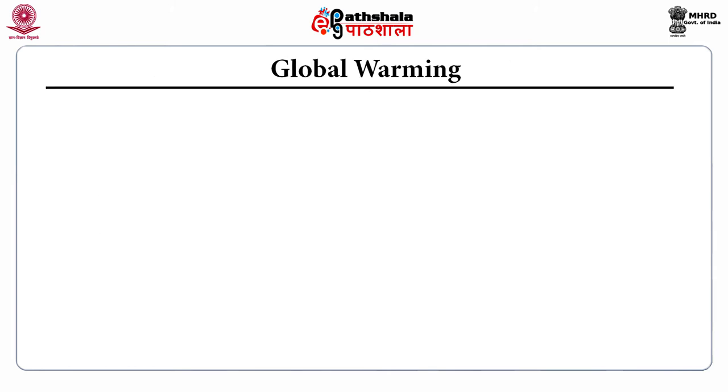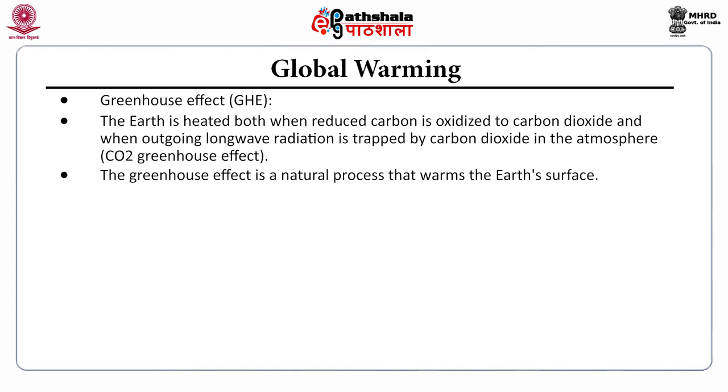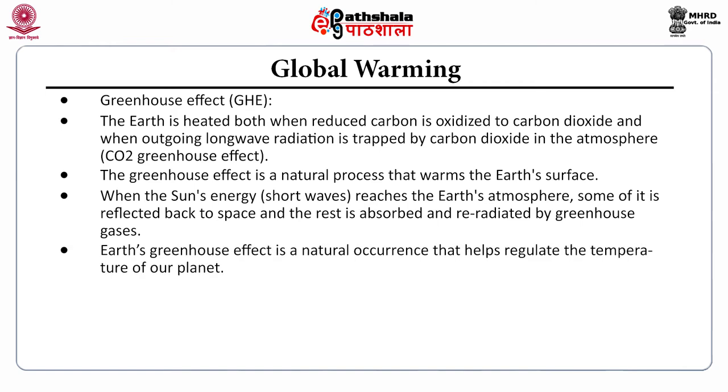Now we will look at global warming. To understand it, we must first understand the greenhouse effect. The Earth is heated both when reduced carbon is oxidized to carbon dioxide and when outgoing longwave radiation is trapped by carbon dioxide in the atmosphere. The greenhouse effect is a natural process that warms Earth's surface. When the Sun's shortwave radiation reaches Earth's atmosphere, some is reflected back to space and the rest is absorbed and re-radiated by greenhouse gases — a natural occurrence that helps regulate the temperature of our planet.